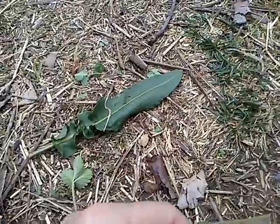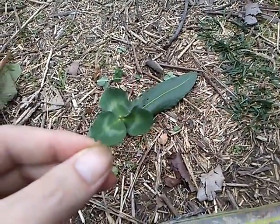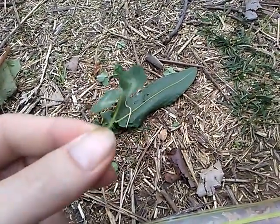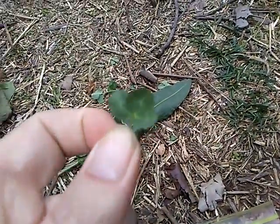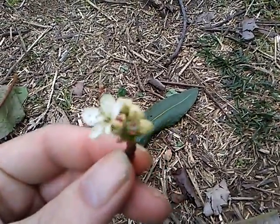This one I believe is clover or wood sorrel — if anybody can verify that, that'd be very helpful. Also here's a smaller one; if that helps identify it at all, I'm not sure about this one either.